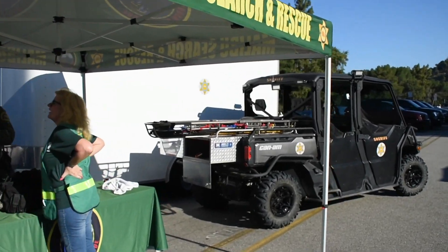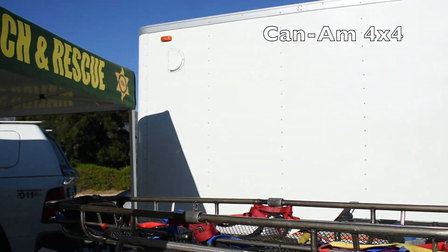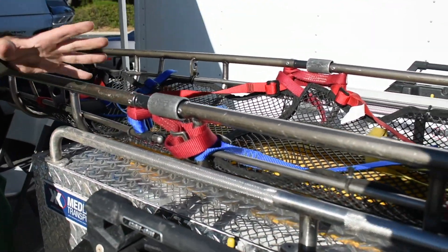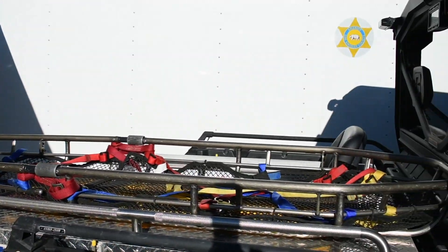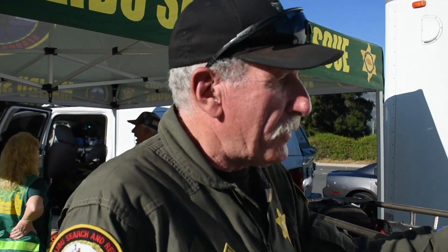This Can-Am — is this a four-wheel drive? Yes, it is. It has a rescue package in the back. This is a break-apart litter that we can carry — it's a Stokes style. It's a Titan break-apart litter. It'll break in half; the two pieces we carry in the backpack when we have to carry it in. We can put a victim in here and attach it right to the back of this vehicle to transport a victim out.